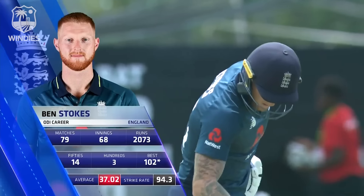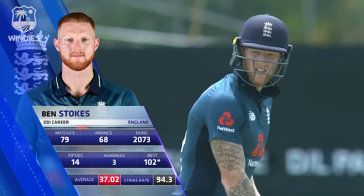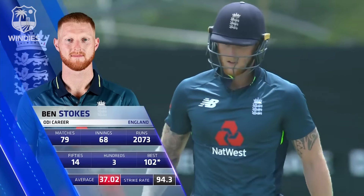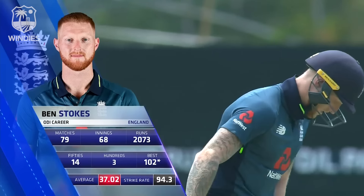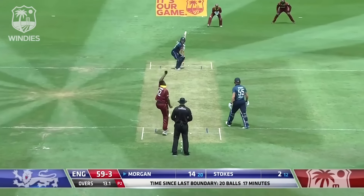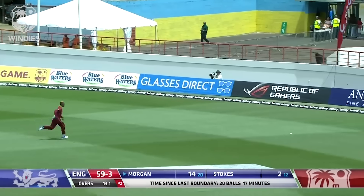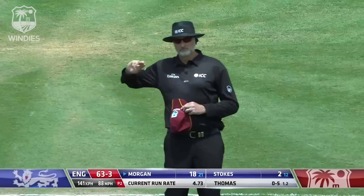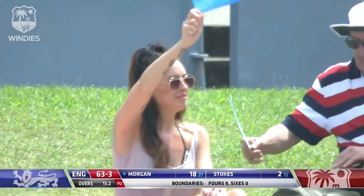Last game in Grenada it was Jos Butler at five — Ben Stokes at five today. May well have something to do with his record on this type of surface. He's a very good player on the quicker, bouncier pitches — think of some of his best innings in Australia, in South Africa. Just a little too much width from Thomas and, in the sort of form he's in, Eoin Morgan is not going to miss out. They don't have a lot of cover on that offside — a field set more for top of off stump and leg side.